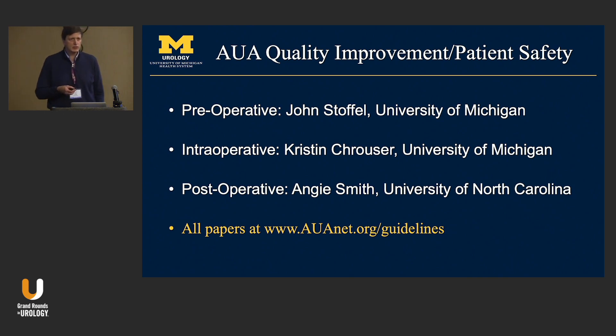To this end, the AUA commissioned three papers from the Quality Improvement and Patient Safety Committee, organized by Dr. Kristin Krauser, broken into three sections: preoperative, intraoperative, and postoperative. Chairs and study sections were created for each. I'm going to talk about the preoperative section today, which I helped organize. All papers are available at the AUA guidelines section.